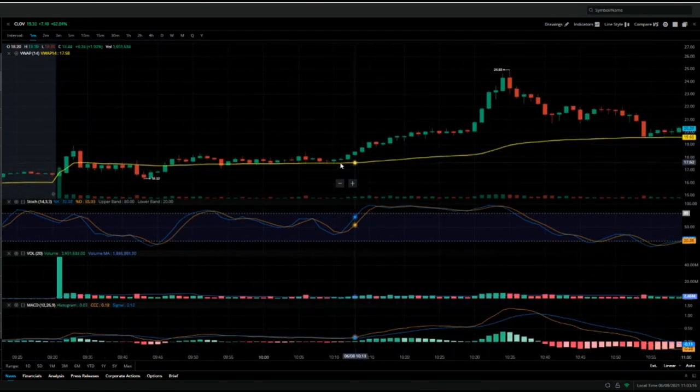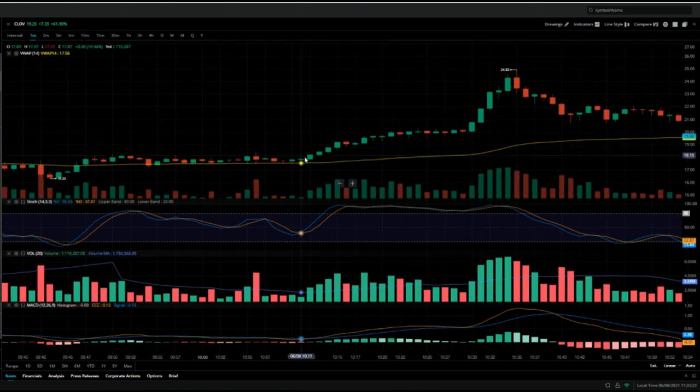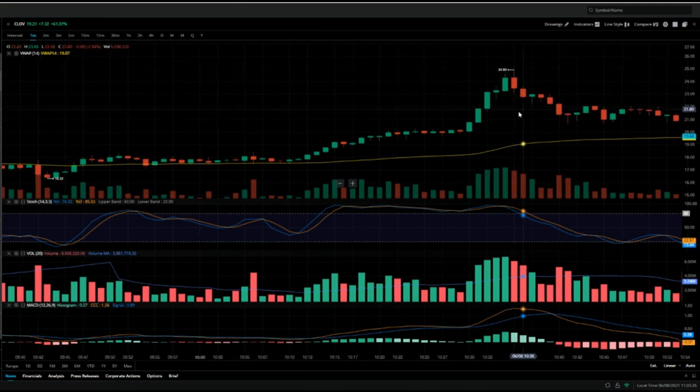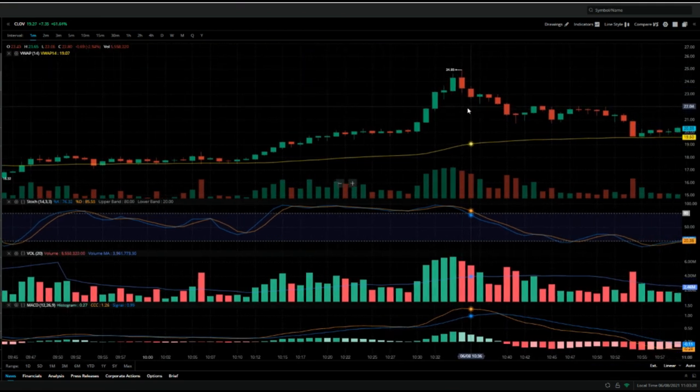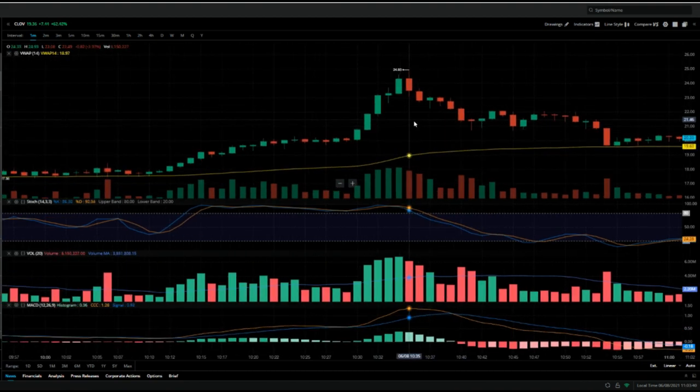But that wasn't the end of the story. I stepped away, came back, and this is what happened — it squeezed from $19 to almost $25. This is insane, like the move of the century. You're sitting there looking at it like, hey, this is what I wanted, but I missed out. But I can't complain — I made some good profit. Did I want to make more? Of course, but this is what it is.